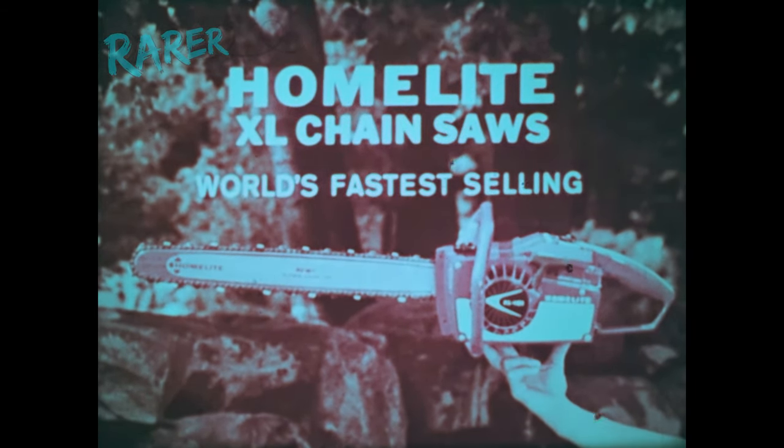See these and other HomeLite chainsaws in the famous XL line. HomeLite XL chainsaws, fastest selling around the world. See the yellow pages for your nearest HomeLite dealer.